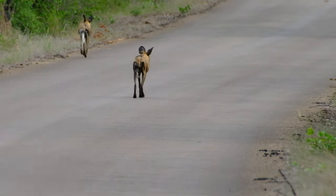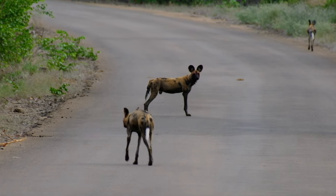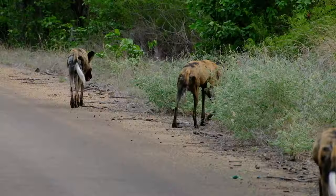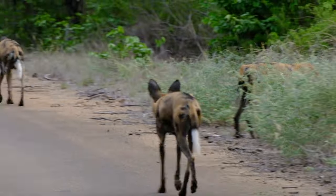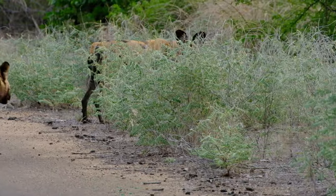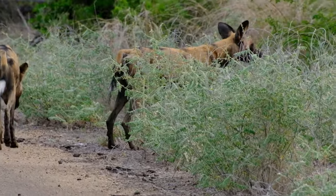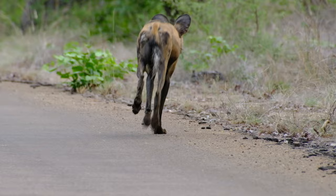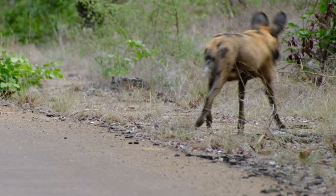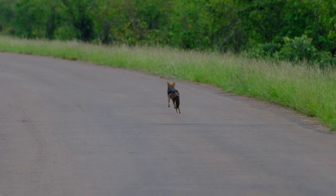We were rewarded by a lovely sighting of three wild dogs. It's always a treat to see these endangered animals. They quietly slipped away soon after we saw them, and we continued on our way to Parfuri, seeing a black-backed jackal and some beautiful birds along the way.